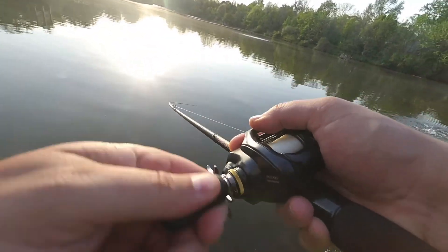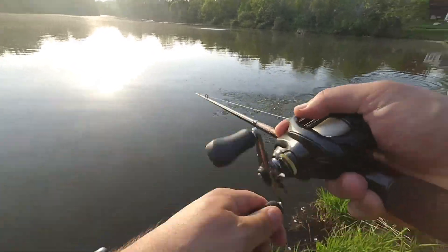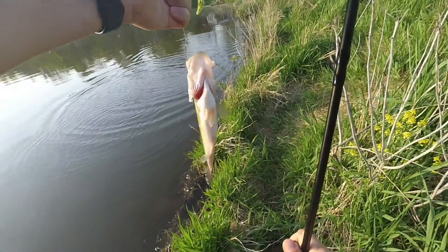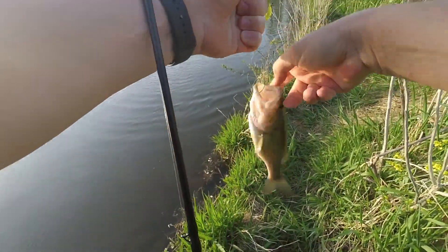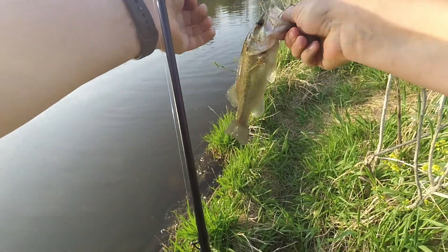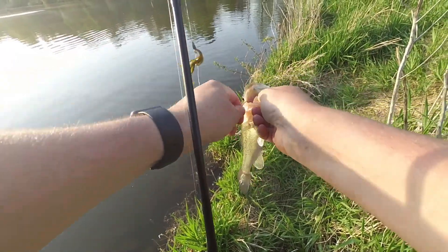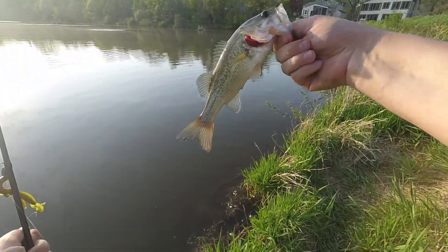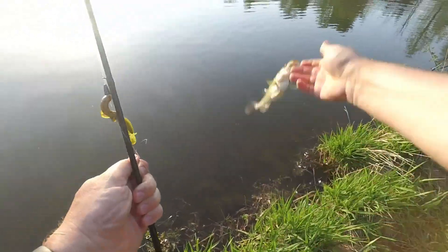There's another one. Not near like that last fish, but again another fish. Kiss for good luck.